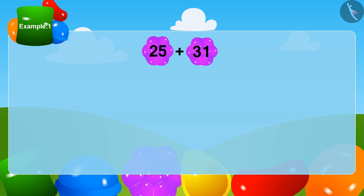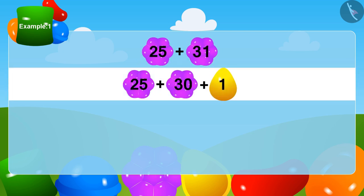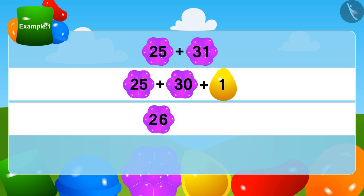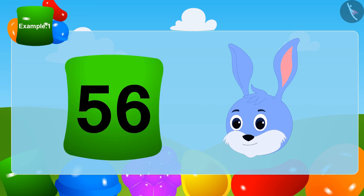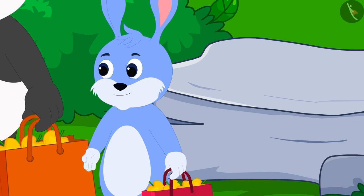We can write 31 as 30 plus 1. Now we will add 1 to 25 — that gives us 26. This is very simple. To add 30 to 26, as we learned in the previous lesson, we can use a grid like the one we saw in Bunny's house. In this way, Bunny has a total of 56 mangoes. Bunny is very happy that he did a wise thing by being the first to take the mangoes.